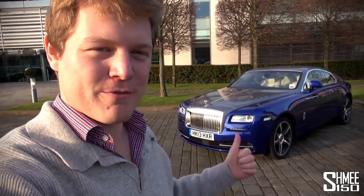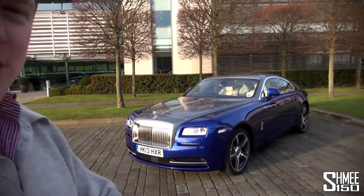Hi guys, I'm Shmi. Today I'm down at Rolls-Royce taking a look at the new Wraith. We've been around the factory as well, so make sure you check out the other videos on the Shmi 150 channel for that.